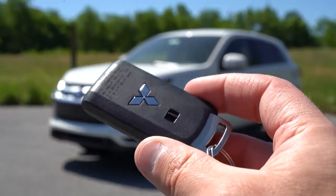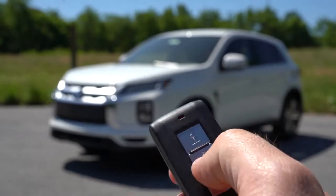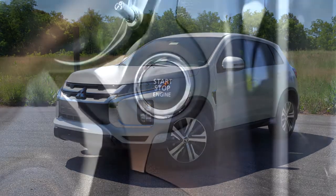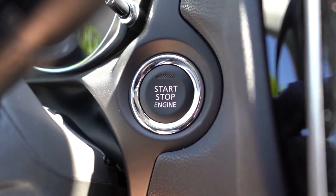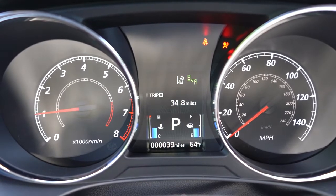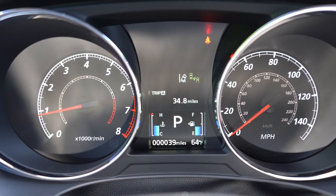Let me show you the key — it's a fairly basic key with the Mitsubishi logo on one side and lock/unlock on the other. The SE and GT trim levels get push-button start, and remote start is available as a $545 option. Once started up: the tachometer is on the left, speedometer on the right, and there's a small digital display in the center showing outside temperature, Trip A, Trip B, engine temp, and fuel information.